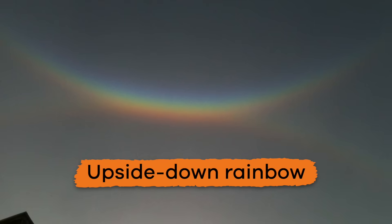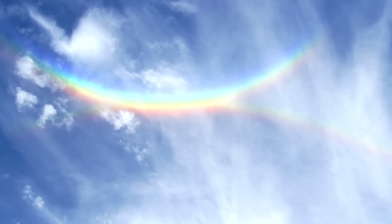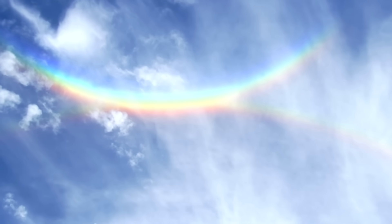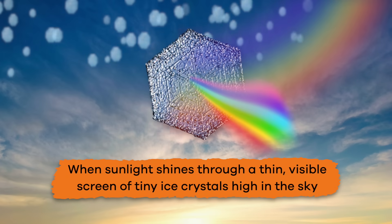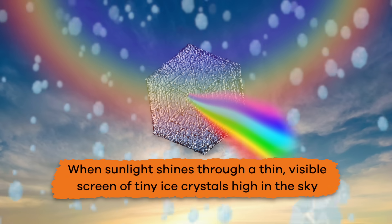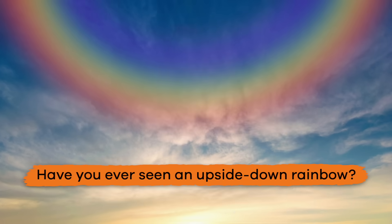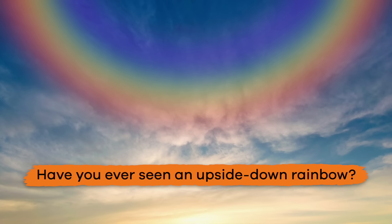Finally, the unicorn of all the rainbows is an upside-down rainbow, which is super rare. This kind of rainbow has nothing to do with rain. Instead, it happens when sunlight shines through a thin, visible screen of tiny ice crystals high in the sky. Have you ever seen an upside-down rainbow? That would be an awesome sight to see.